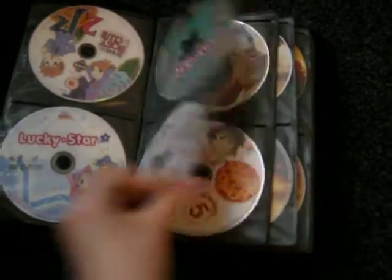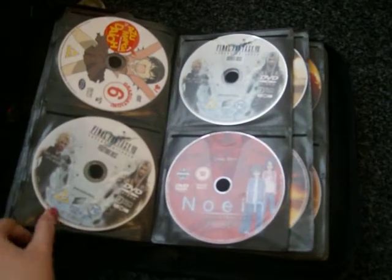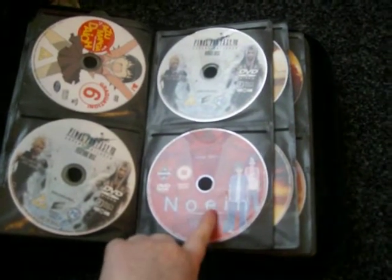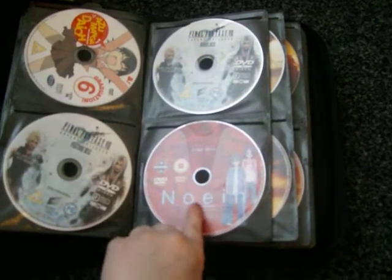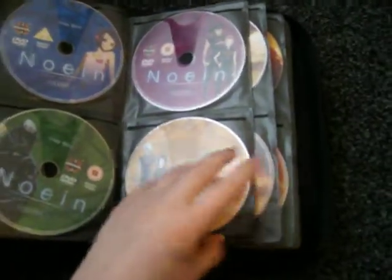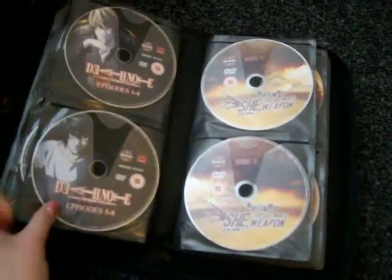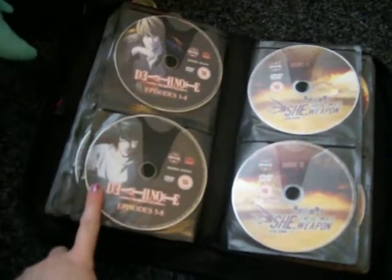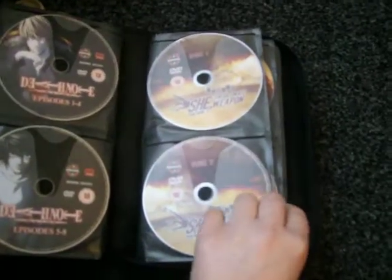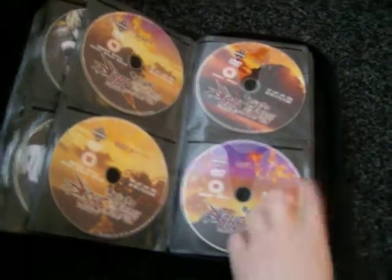I've got the whole series of Azumanga Daioh. Final Fantasy 7 Advent Children. There's also this series — I never know how to pronounce it, Noir? I've got the whole series, it's quite good, quite interesting. I've got the first volume of Death Note which I got from a really cheap shop. She: The Ultimate Weapon — I've got the whole series of that, it's only about 14 episodes long and it's very good.